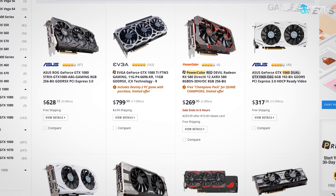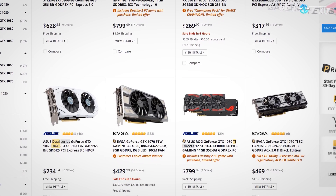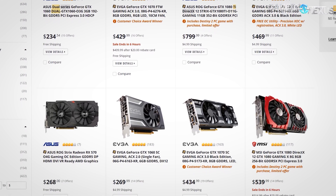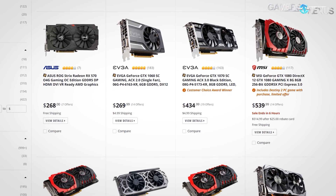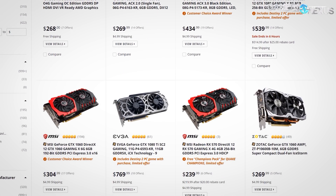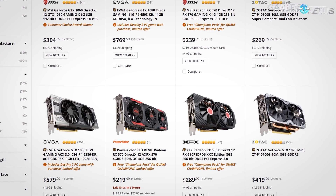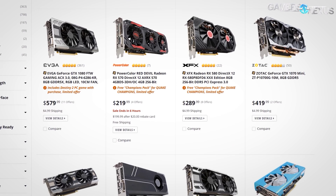Doing a GPU roundup is difficult this year as chaos in pricing has thrown off easy price comparisons. It also becomes difficult because many of the direct matchups are close when based on MSRP, but get thrown off when looking at available prices. There's the additional challenge of specific games performing better on one brand than another, so you'll ultimately have to exercise your own thoughts and look at the current market after the video goes live to determine how the video cards stack up.